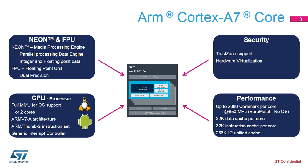NEON is an advanced Single Instruction Multiple Data, or SIMD, instruction set for further acceleration of media and signal processing functions.